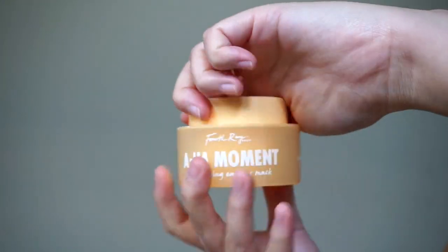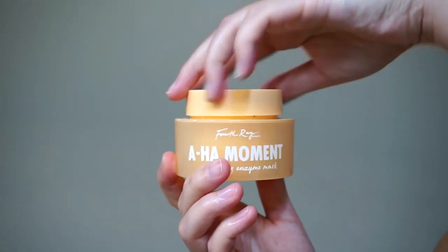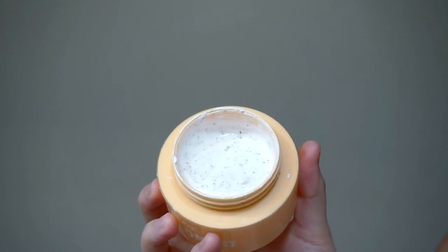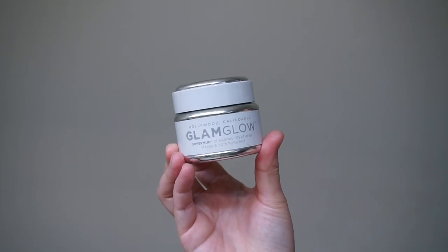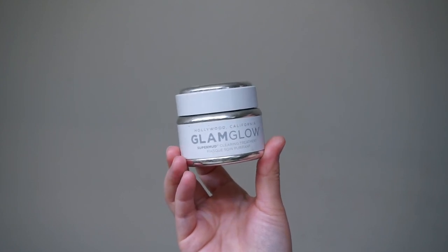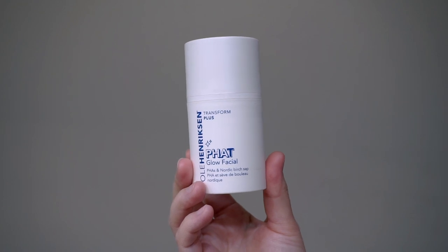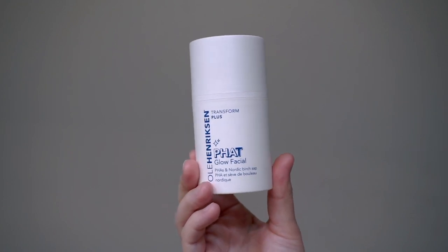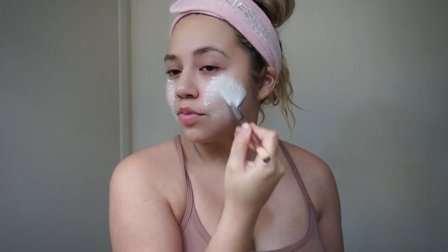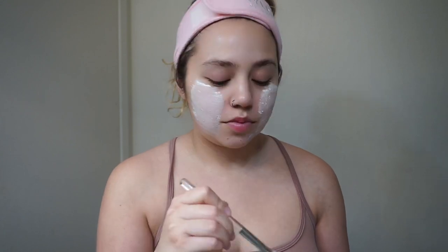I don't do a mask every single night, but I try to do one at least once a week. Today I'm using the Fourth Ray Beauty AHA Moment AHA Enzyme Mask and I really like this one. Some other favorites of mine are the Glamglow Supermud Mask and the Ole Henriksen Fat Glow Facial Mask. I'm applying this with a little fan brush from Dermalogica, but they don't have it on their website anymore. I'll try to find something similar on Amazon, or you can just apply it with your fingers.